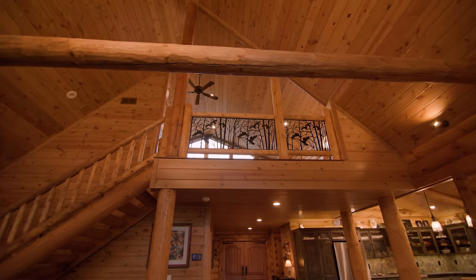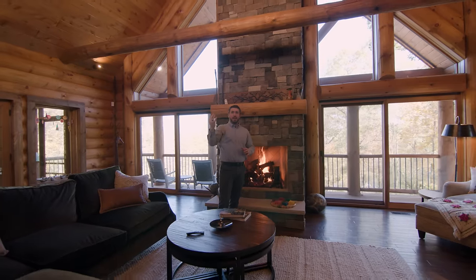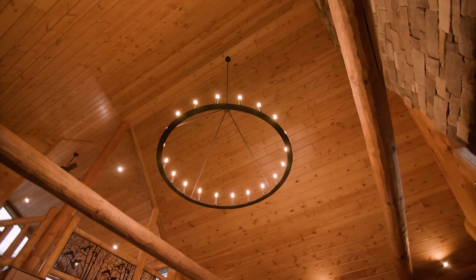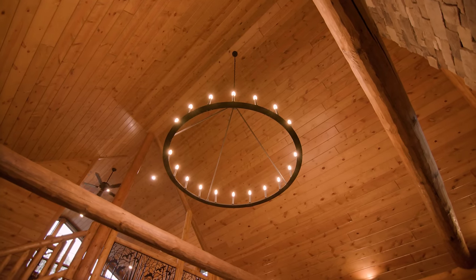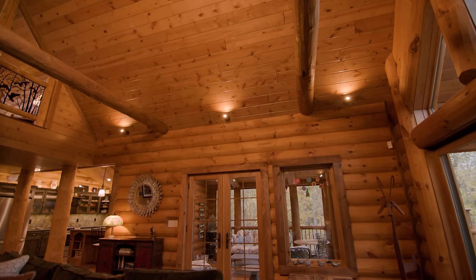And then with the huge windows up in the loft above, we've got a great balance of light from the other side of the home as well. Above me is a seven foot diameter chandelier, putting off a beautiful soft glow of lighting, really lighting up that ceiling, as well as the spotlights that we have around the perimeter of this great room.